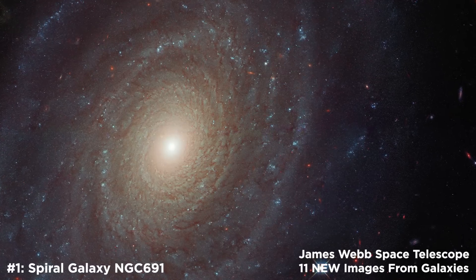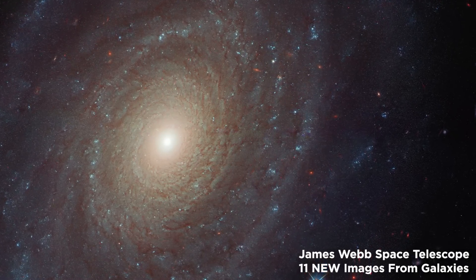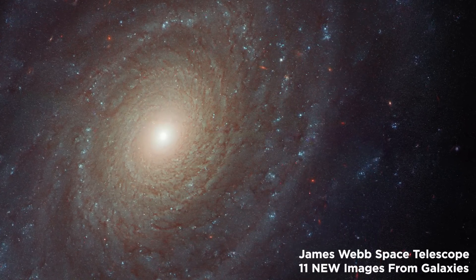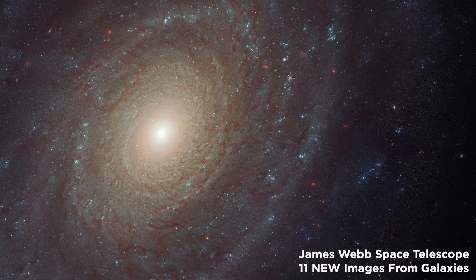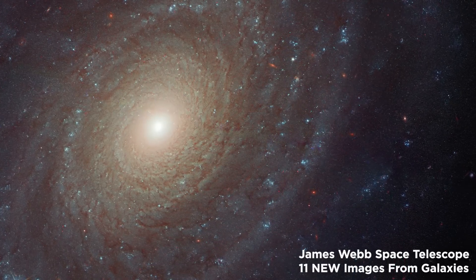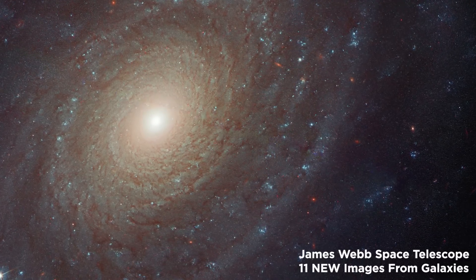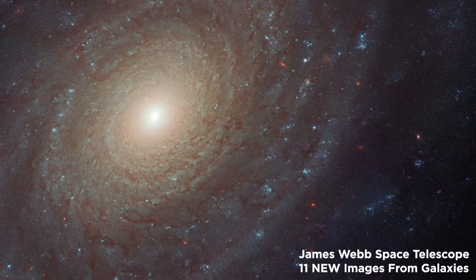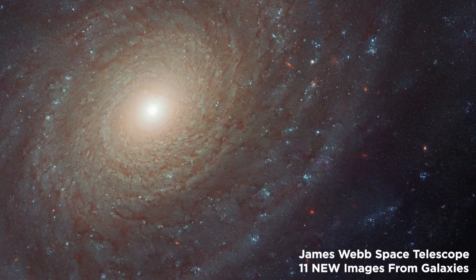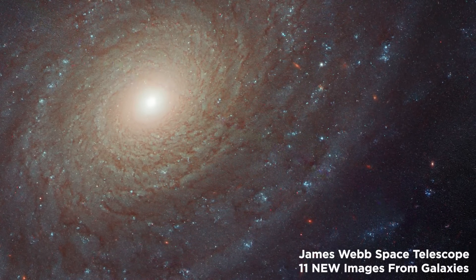Number 1: Spiral Galaxy NGC 691. The James Webb Space Telescope of NASA and the European Space Agency took this image of a prototypical spiral galaxy. NGC 691 is the galaxy seen in this picture, and it is located around 120 million light-years from Earth. Some 200 years before the launch of Hubble, astronomer William Herschel discovered countless objects like this galaxy and cataloged their properties.